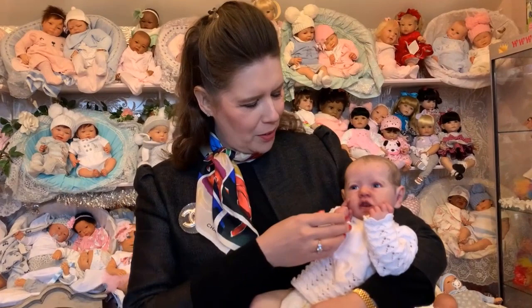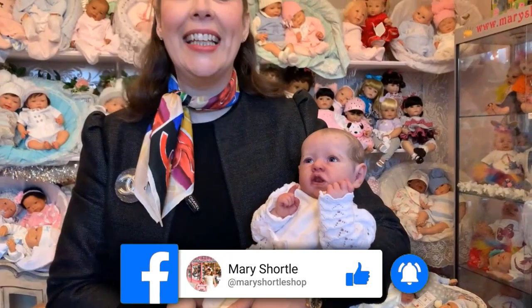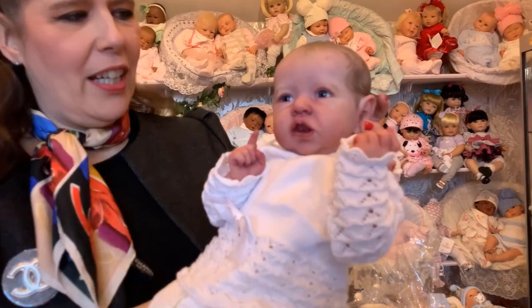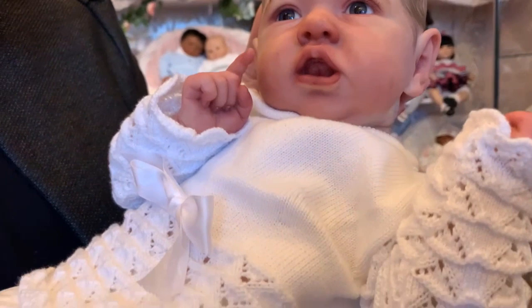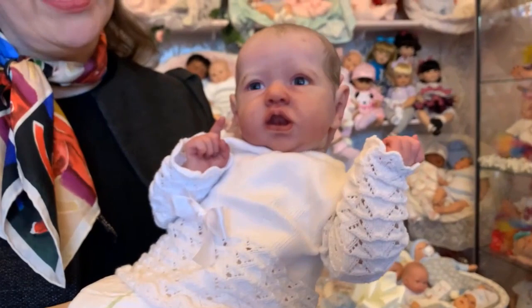I'm going to start with the most wonderful Saskia sculpt — isn't she just a dream? From the very iconic Bonnie Brown Saskia sculpt, this is from our Elite Reborn collection. Can you see the layers and the depths of colour that just make it so, so realistic? These are probably the most realistic babies in our extensive collection here.